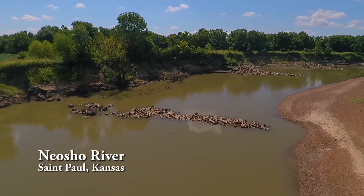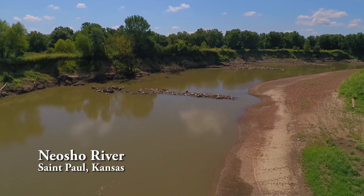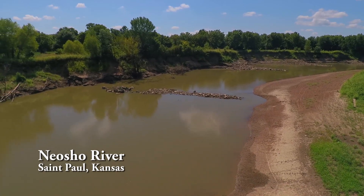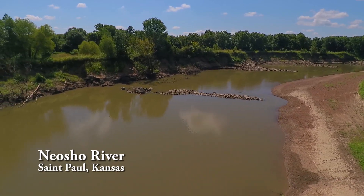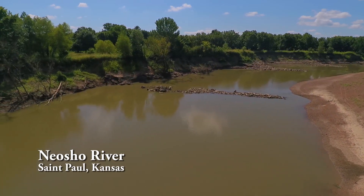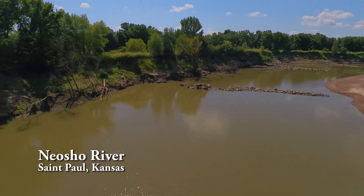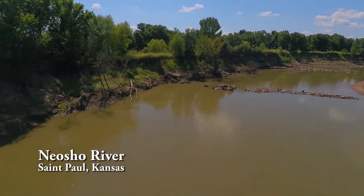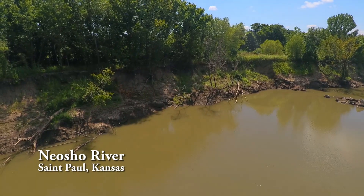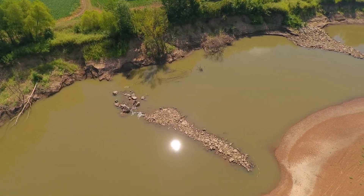Just downstream from the Udall Road Bridge, we find a rock weir that's no longer attached to the high bank. This one is blocking the channel flow like a mini-dam, which forces most of the flow to either end. And that cuts further into the high bank and also into the gravel bar. This section has way too many fresh-fallen trees and hunks of sod that are falling away from the bank.